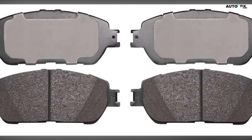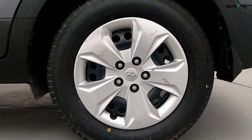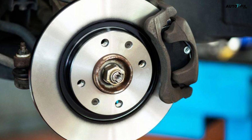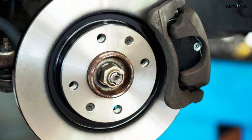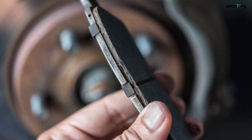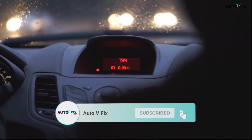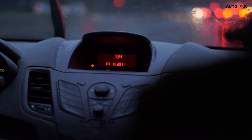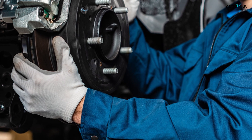Advantages: produce minimal dust, keeping wheels cleaner; quieter operation compared to semi-metallic pads; excellent braking performance, especially in dry conditions; gentle on brake rotors, extending their lifespan. Drawbacks: more expensive than semi-metallic or organic pads; may not perform as well in extremely cold or wet conditions; shorter service life compared to semi-metallic pads. Best for daily commuters, family vehicles, and drivers who prioritize low dust and noise levels, as well as those concerned about rotor wear and frequent pad replacements.